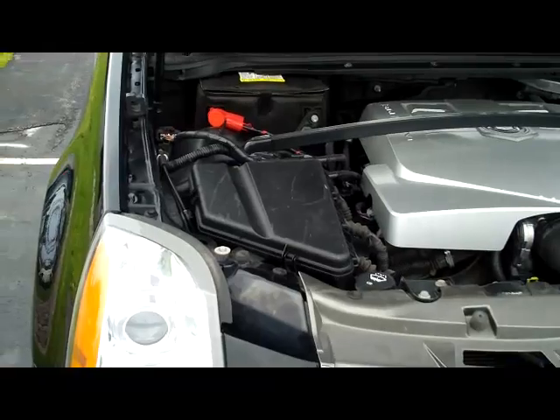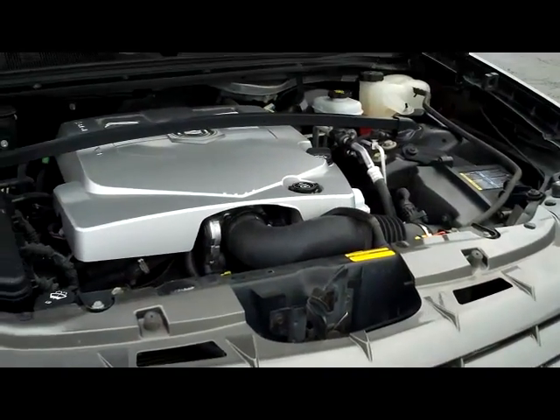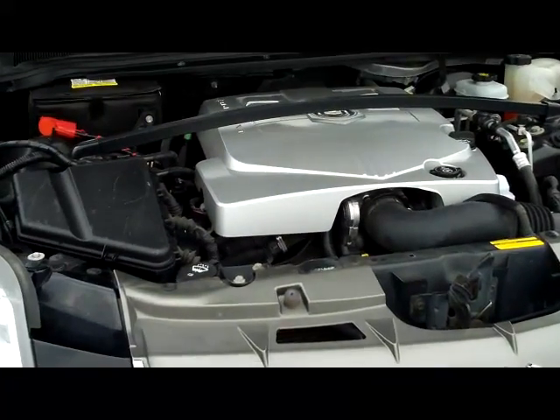You can see it does have the strut tower brace. I mentioned the ride on this a moment ago — strut tower braces definitely assist in that.